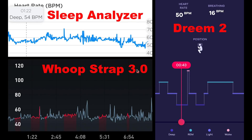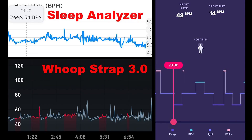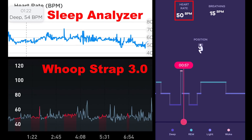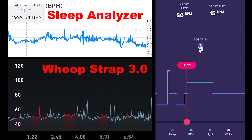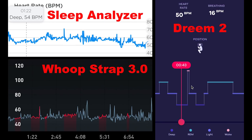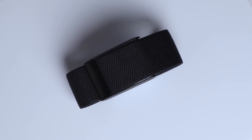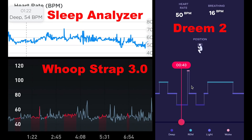I wasn't wearing a reference chest strap but there were three other devices tracking my heart rate at the same time. These are screenshots from the three different apps. On the top left we have my heart rate according to the Withings Sleep Analyzer, which did not show a peak. On the bottom left we have the Whoop Strap 3.0, which also did not show a peak. And on the right you can see my heart rate as tracked by the Dream 2 headband — as you can see, the Dream 2 and all the other devices showed a lower heart rate than the Whoop Strap 4.0. So it really seems to be an issue with the heart rate monitoring of the Whoop Strap 4.0 during this moment, which prevented it from picking up on the deep sleep.